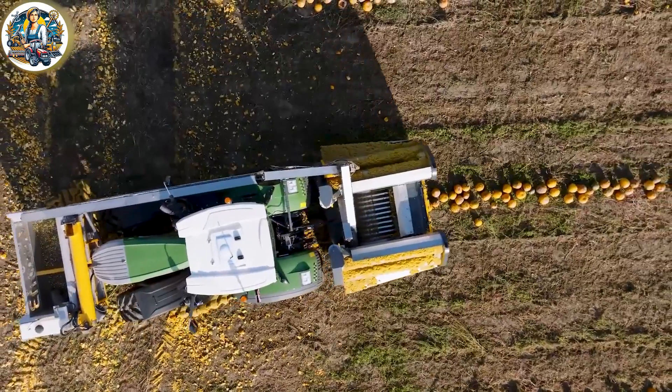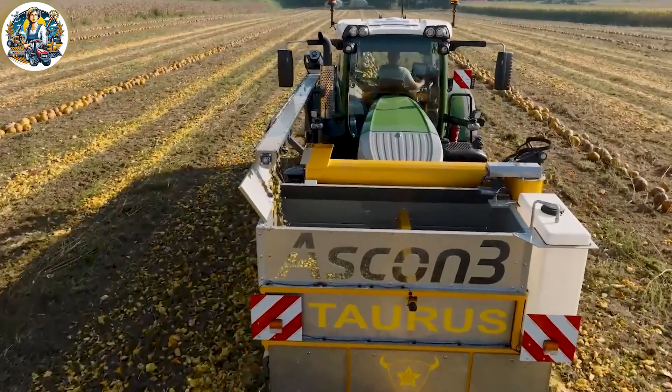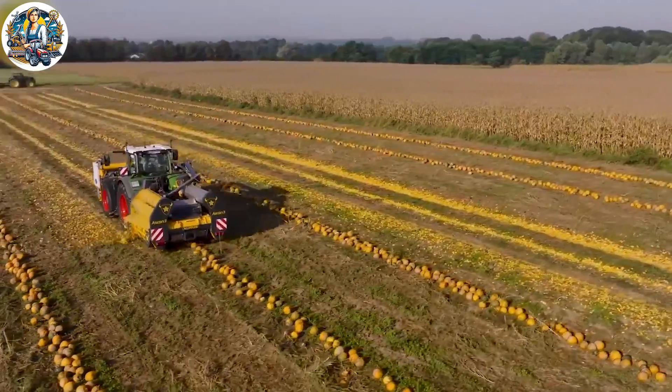The pumpkin crusher is a specialized machine designed to separate seeds from the flesh of pumpkins. With a robust structure and a powerful engine, the operation involves feeding pumpkins into the machine, where they are cut and crushed into small pieces.